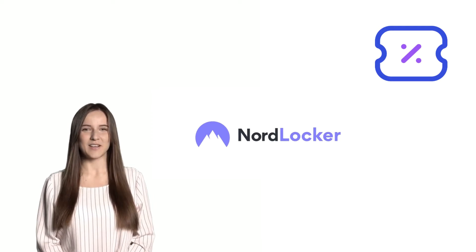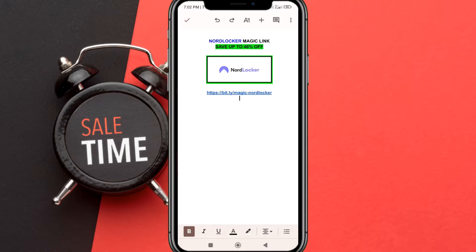In this video, I will share a special discount when you consider buying a NordLocker subscription. Let's get started. Step 1: open this NordLocker magic link.